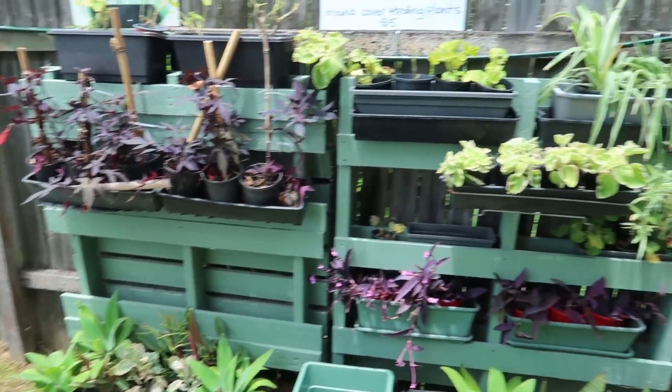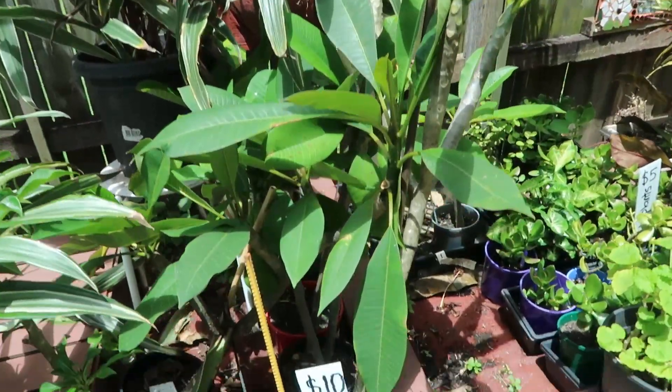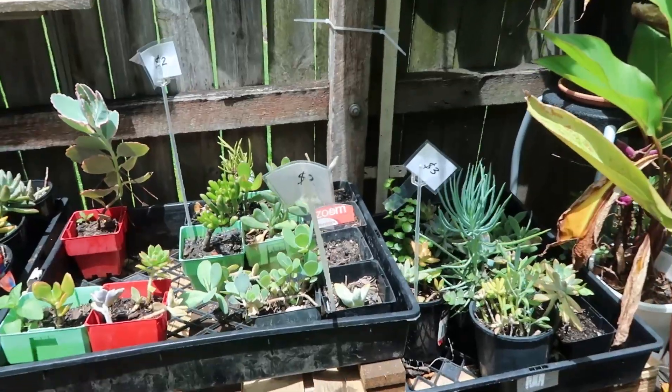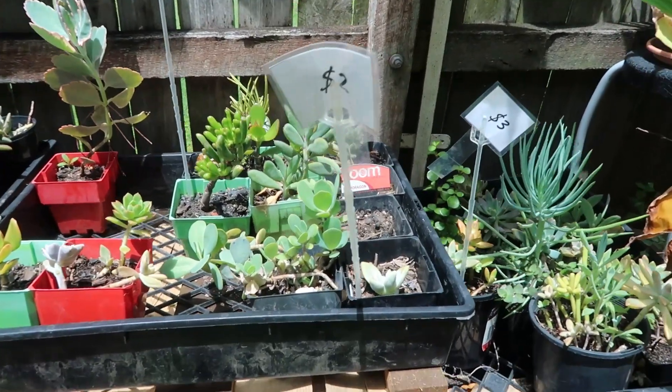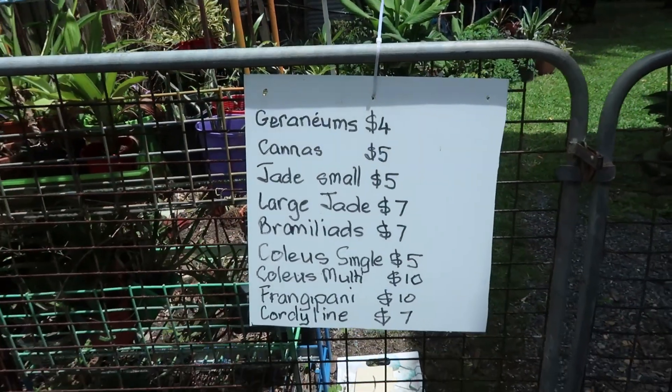Outside there was a garden with a ton of plants, from indoor to outdoor. They had gorgeous frangipani trees for only ten dollars, which was crazy good given the size of them. There were more plants in the back garden too with a sign showing all the prices - very reasonable. If you're on the north side I highly recommend checking them out. You can also follow them on Instagram and Facebook where they post new-in items.